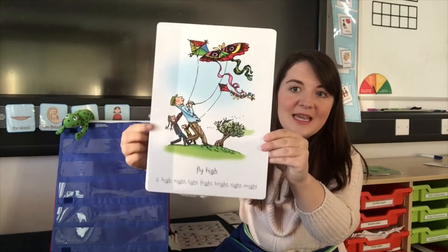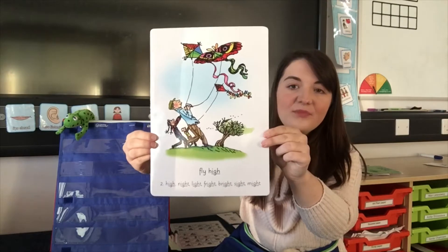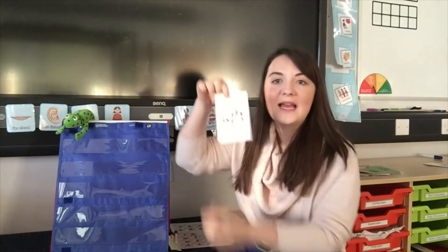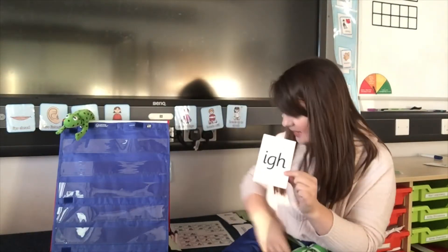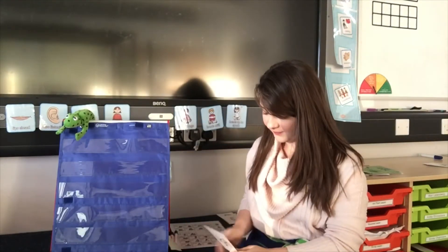I fly high. You can see Grandad and two children flying kites high in the sky — fly high, fly high. I have my small I sound. I'm going to hide it in the pack of sounds. Let's see if you can spot I — when you spot it, point to it.